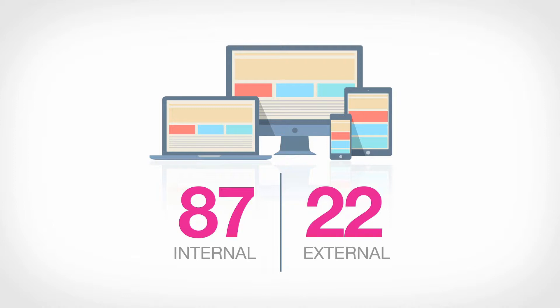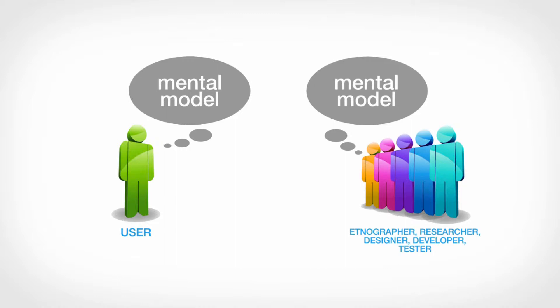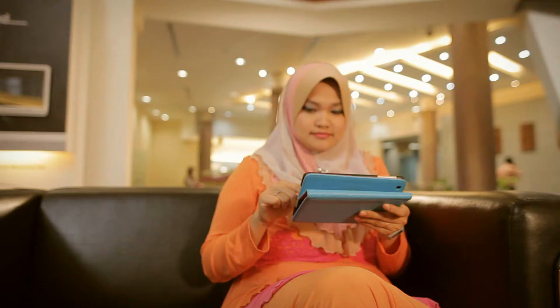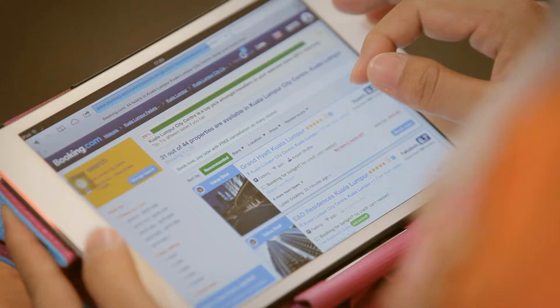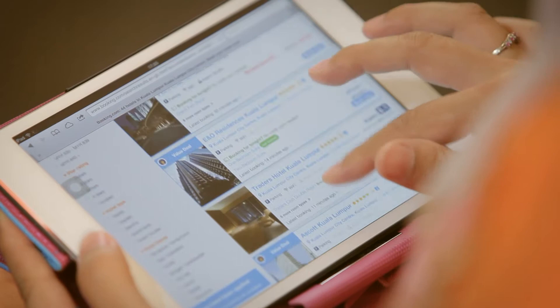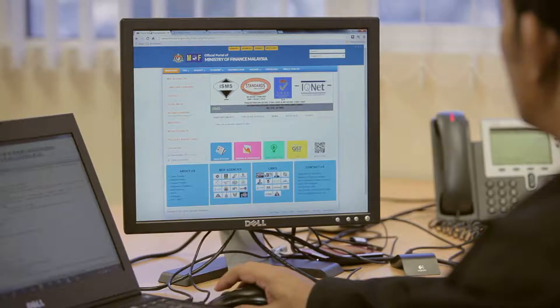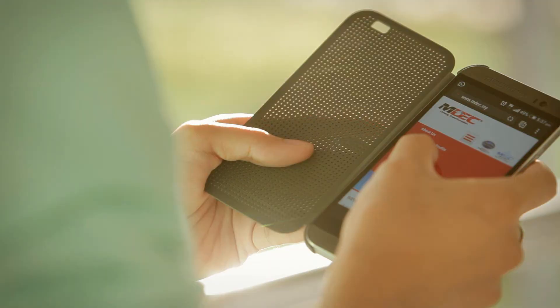MIMOS' user experience understands the importance of matching the mental model of the product makers and that of their customers. Matching mental models leads to customer satisfaction. To date, our services have revolved around various domains and industries. MIMOS' user experience clients include global e-commerce organisations, online travel booking agencies, technology companies, universities, and government agencies. Our services and products have also benefited university lecturers, postgraduate and final year undergraduates, small and medium enterprises, and market analysis.